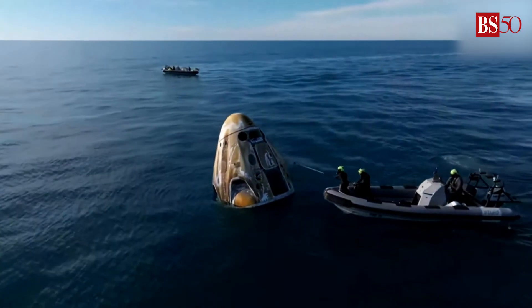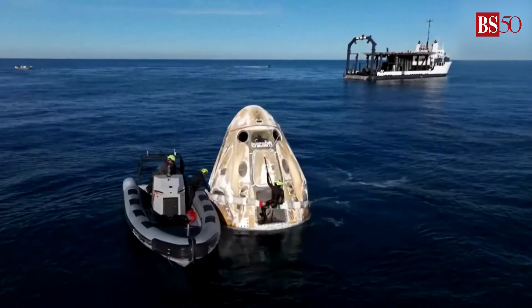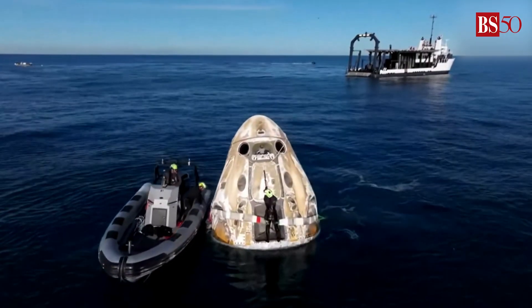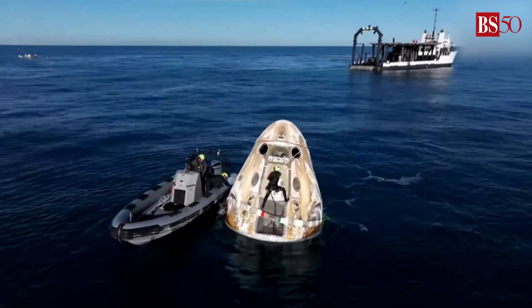We can see those fast boats. SpaceX is go. Freedom, we've got you loud and clear as well. We have completed our forward link transition.